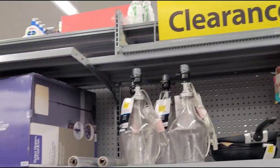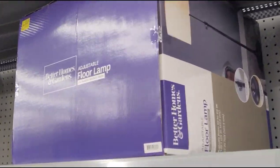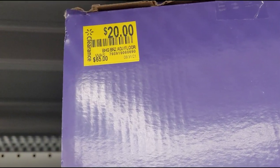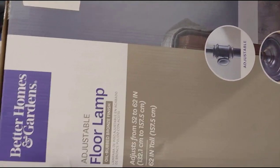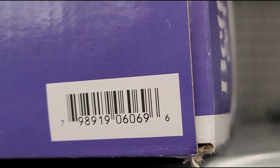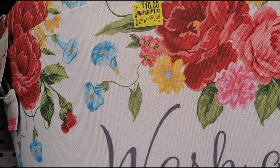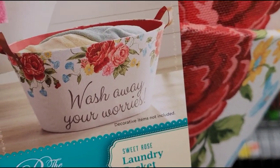I'm here at the clearance section and I saw that they had the Better Homes and Gardens floor lamp on clearance — they have this one for $20, was $165. And they also have this laundry basket here for $10, was $27.84, and this is the Pioneer Woman brand.